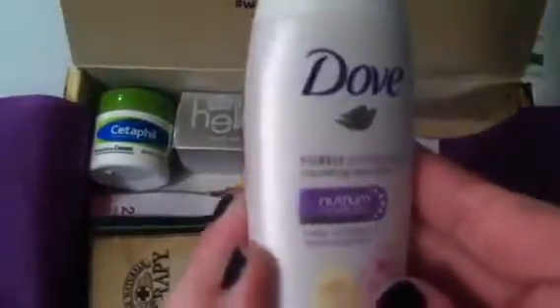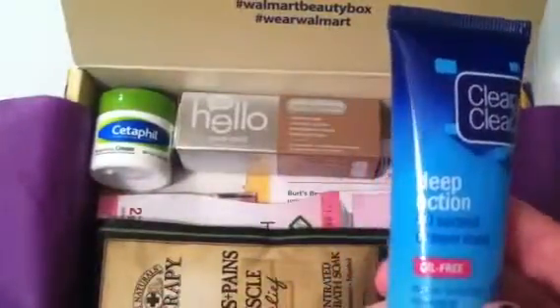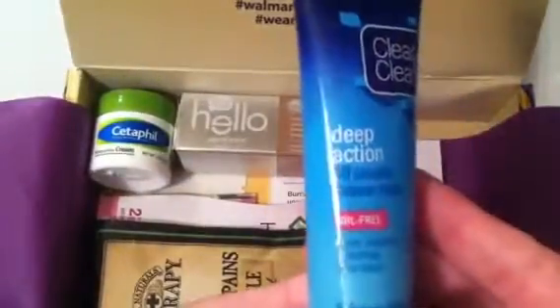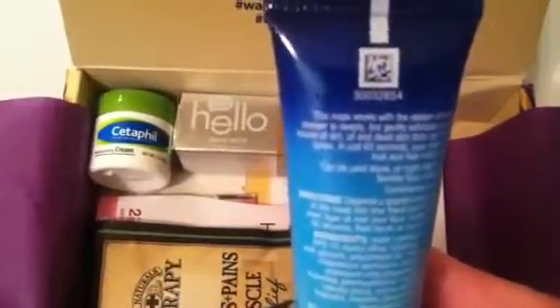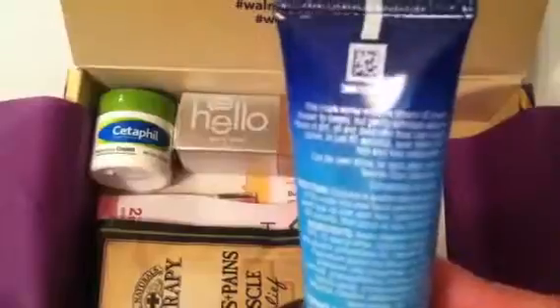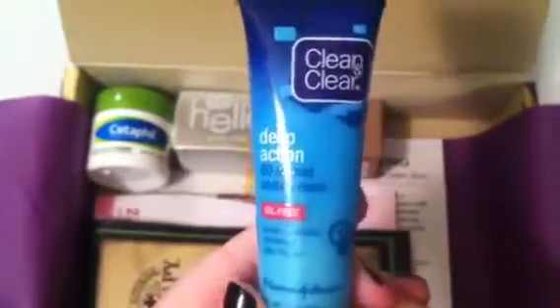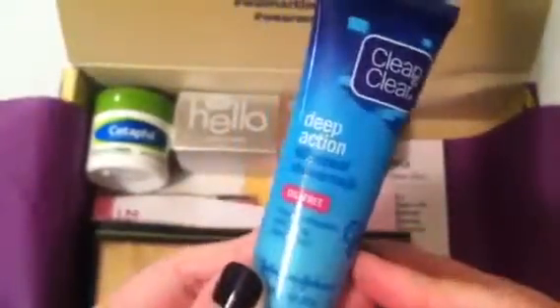Those are probably around a dollar a piece in the travel aisle, so that's about two dollars right there. Next up is Clean & Clear Deep Action 60-Second Shower Mask — steam activated, refreshing deep clean. This mask works with the steam of your shower to deeply but gently exfoliate away dirt, oil, and dead skin that can clog pores. I'll definitely use this — I already use a Clarisonic and could use this in between. It's a brand I'm familiar with.